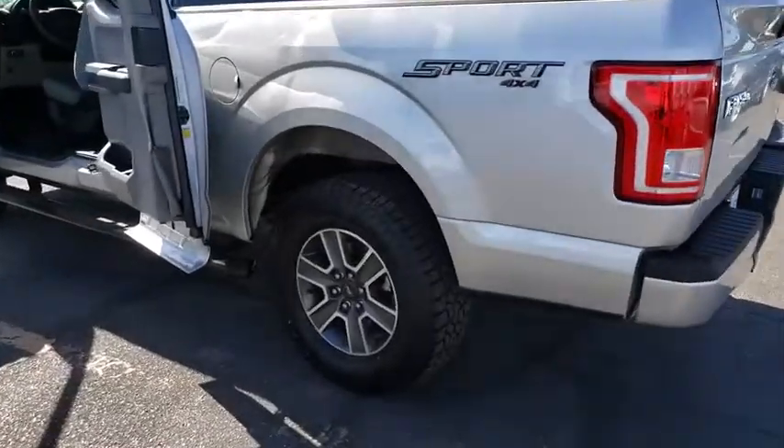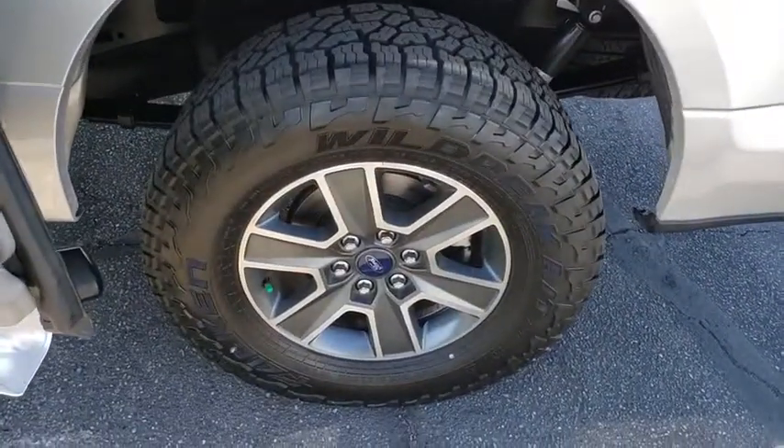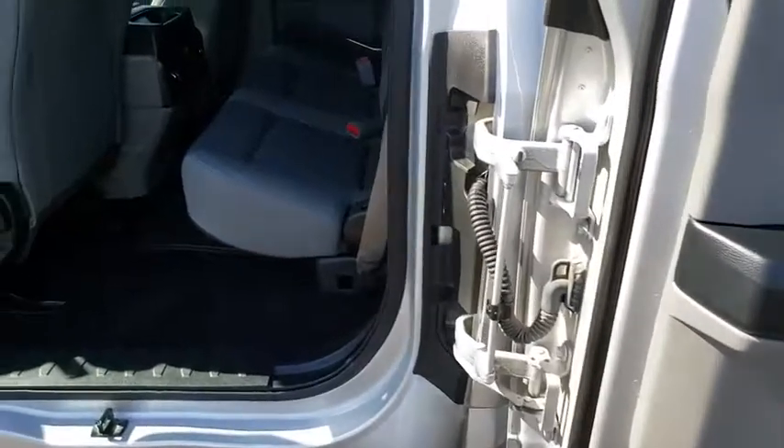Brake assist, daytime running lights, tilt steering wheel, towing package, passenger vanity mirror, four-piece floor mat set, low tire pressure warning. Your new ride is just a phone call away.